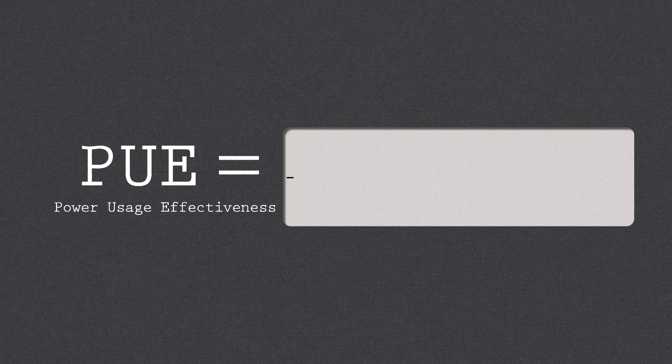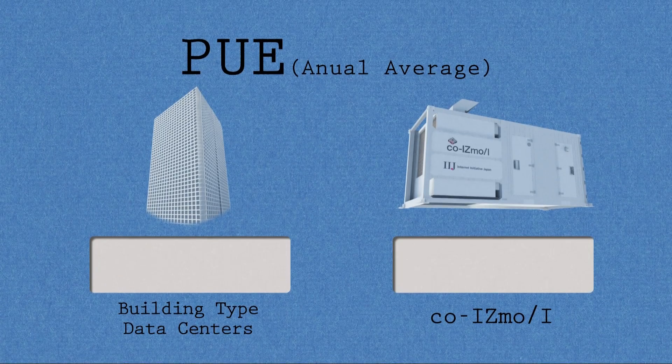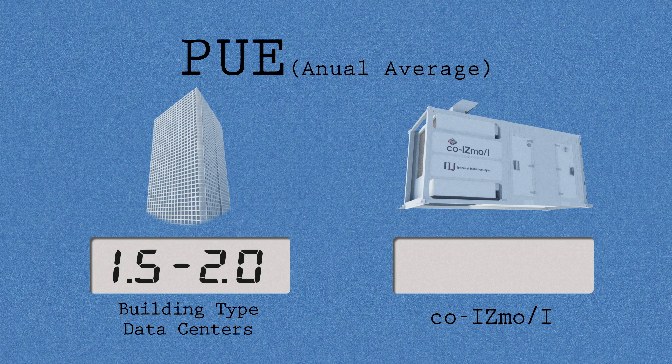PUE is an indicator commonly used to measure energy efficiency for data centers. The average PUE for building type data centers is around 1.5 to 2.0. COISMO's partial PUE is 1.17. Lower the figure, the higher the efficiency.